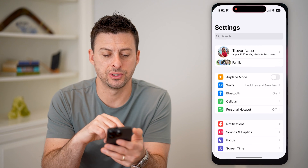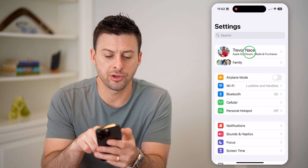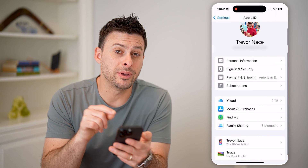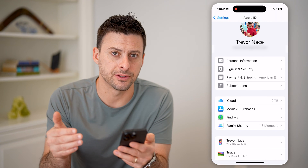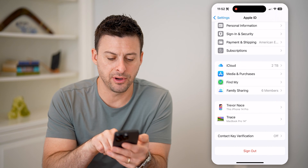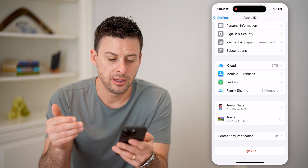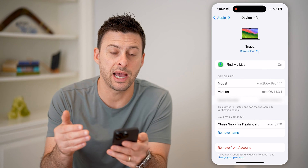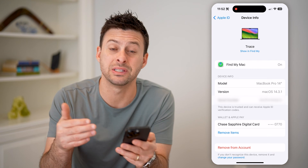The first thing we'll do is hop into your Settings, and once we're in here we'll start at the very top. Tap on your name and scroll down. At the very bottom you'll be able to see various devices that are signed into your iCloud account. If you don't recognize any device — for example, my iPhone and my MacBook Pro — tap on it and hit Remove from your account, then change your iCloud password, because some other device has been logged into your iCloud account and potentially hacked it.